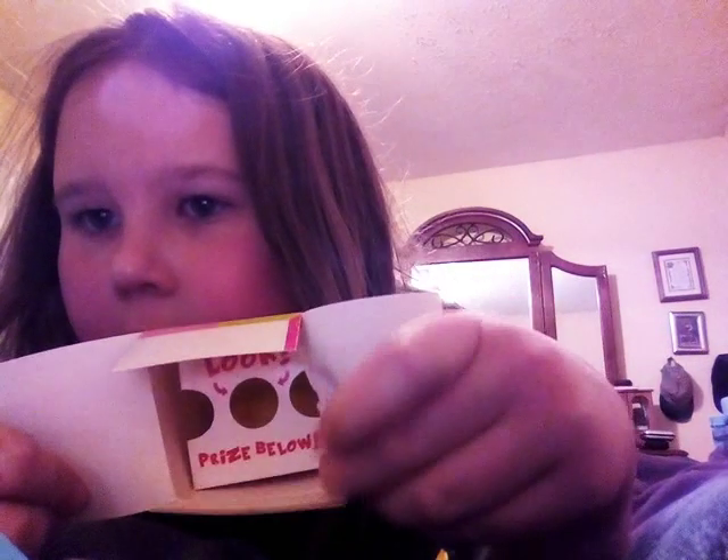Opening up the top. So we've got the Wonderball. We've got some stickers. It says prize below. Let's open this up. And there's our prize. Let's see what type of candy we've got.